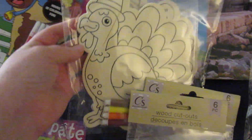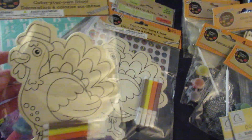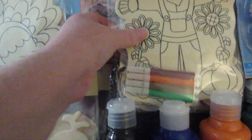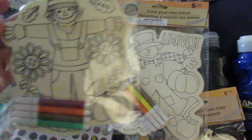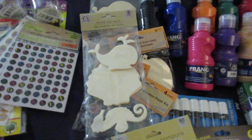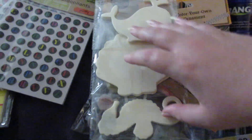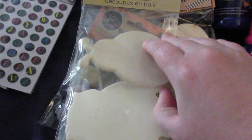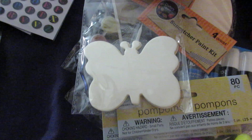As far as crafts, I picked up two of these turkey create your own decor, and then I picked up the two different scarecrows that they have. And then I also got these wood cutouts — there's six of them, so each of the older kids will get one of each. There's a whale, a seashell, and a seahorse on this one. And then I got this one which is a ladybug, an owl, and a butterfly.